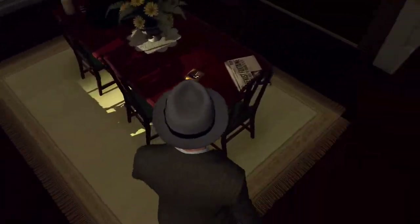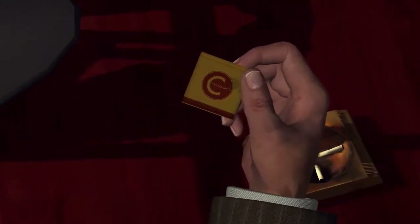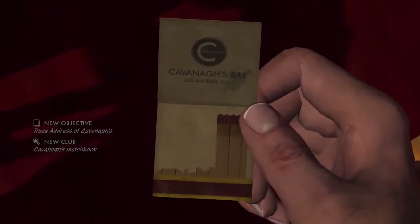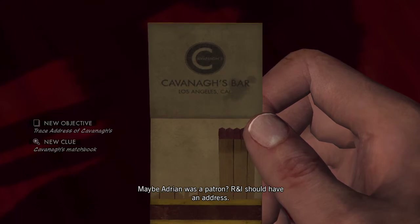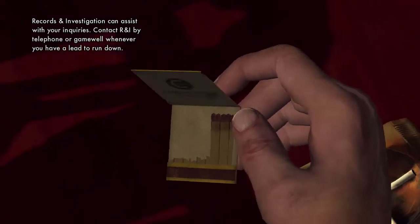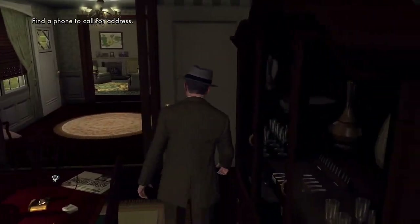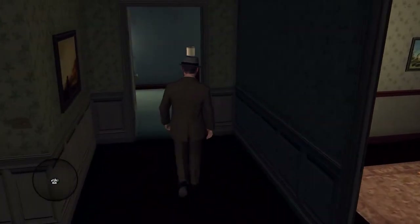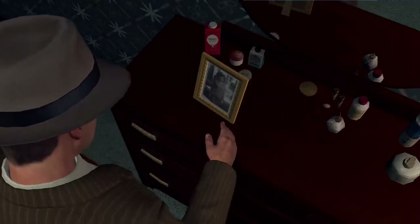Here's a clue — this matchbook right here. I believe it's Kavanaugh's, so who brought this home? Maybe Adrian was a patron. R&I should have an address. Here's where we first learn about R&I — it stands for Records and Investigation, and they help with our case to find locations. But we don't have to call them right now. We're gonna look for more clues first. There is not a single clue in here except you can look at this if you want.